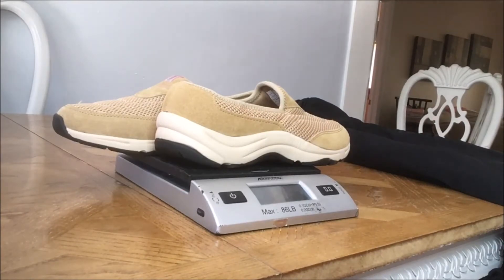Fifteen point one ounces — so with a bubble envelope and a label, not even one more ounce, I should be able to ship them at 16 ounces first class mail, which will be cheap. All in at nine dollars, if I sell them at twenty-two that's thirteen dollars — about eleven dollars profit. A little profit is better than no profit.